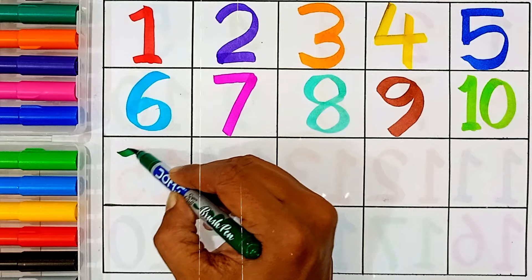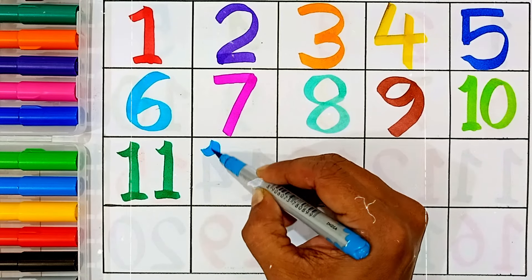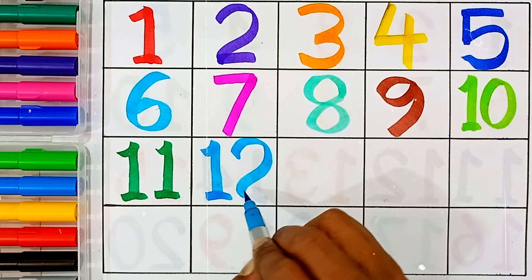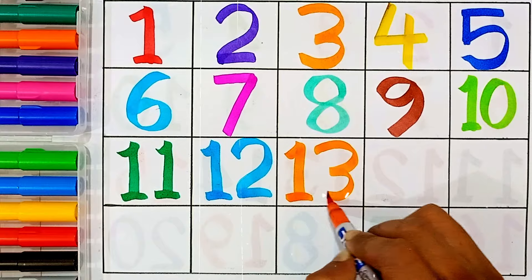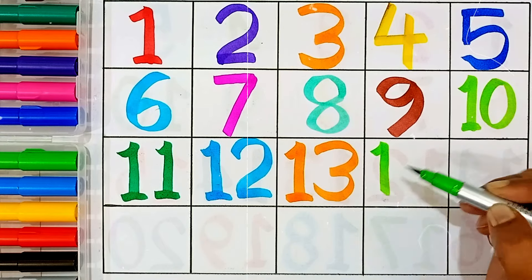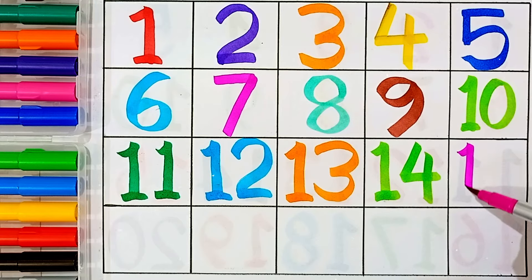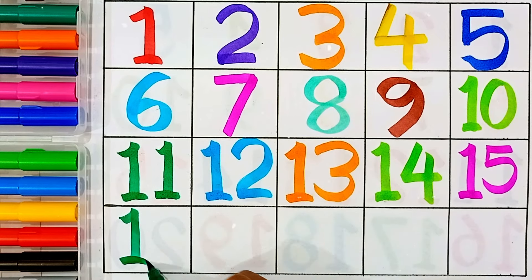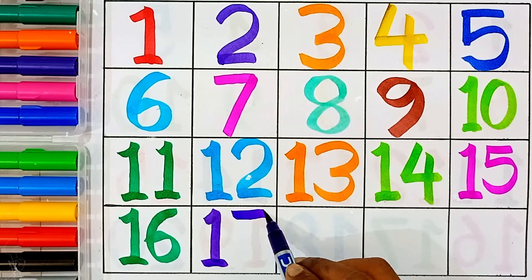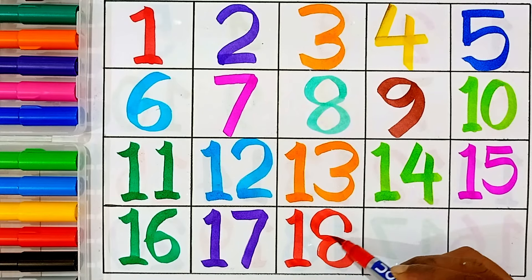10 — 1 and 0 — this number name is 10. 11 — 1 and 1 — this number name is 11. 12 — 1 and 2 — this number name is 12. 13 — 1 and 3 — this number name is 13. 14 — 1 and 4 — this number name is 14. 15 — 1 and 5 — this number name is 15. 16 — 1 and 6 — this number name is 16. 17 — 1 and 7 — this number name is 17. 18 — 1 and 8 — this number name is 18.